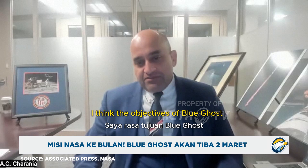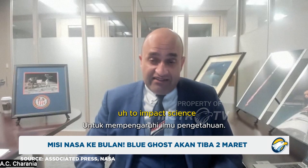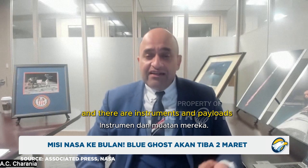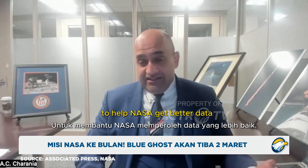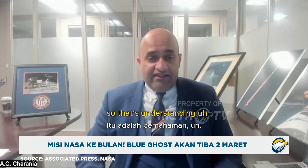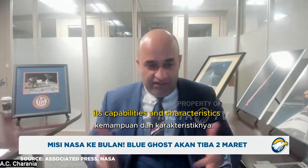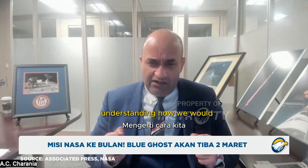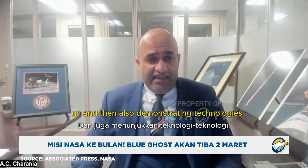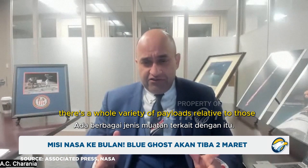I think the objectives of Blue Ghost Mission 1 are really at a broad level to impact science, exploration, and technology development in those three areas. There are instruments and payloads to help NASA get better data in those three areas: understanding the atmosphere of the moon, its capabilities and characteristics, understanding how future human explorers could more efficiently operate on the lunar surface, and also demonstrating technologies.